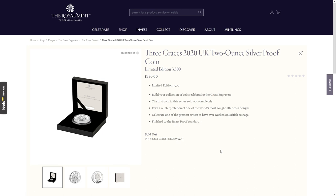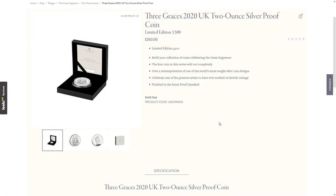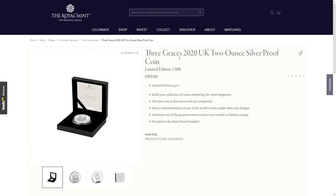The Three Graces 2020 two ounce silver proof coin — note the year 2020, because it was due to come out last year as a follow-on from the 2019 Una and the Lion. It's a limited edition of 3,500 at £250, which is a considerable increase from around £180 last time. That's a significant price rise in just over a year. It has already sold out, showing how popular this Great Engravers series is.